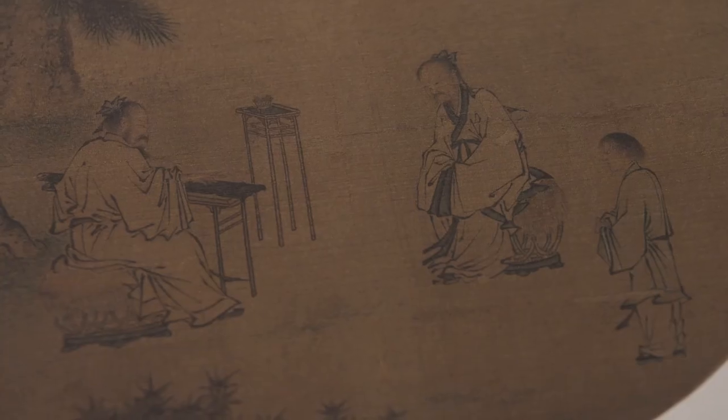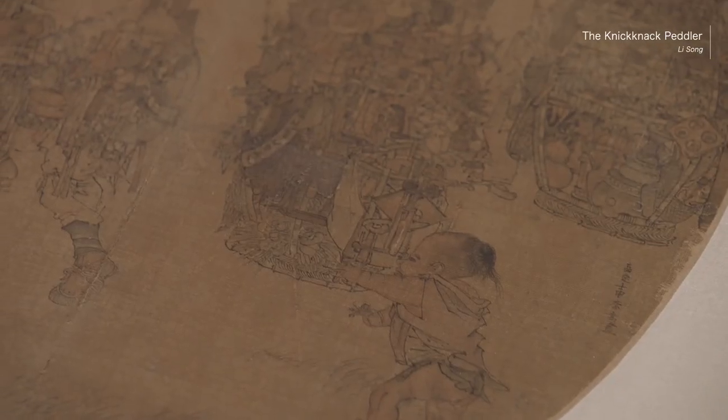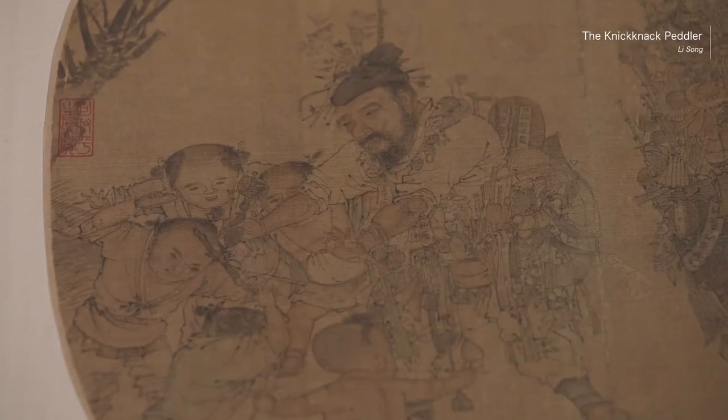Song Dynasty art tries to address more than the visual senses. It creates a certain atmosphere. The famous knick-knack paddler meticulously depicts hundreds of objects and the psychological state of the children. It's all accurately depicted.